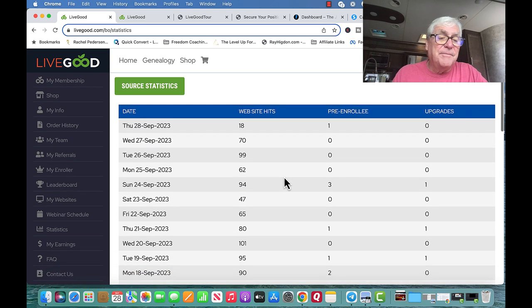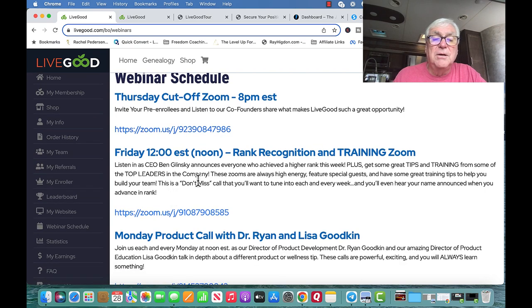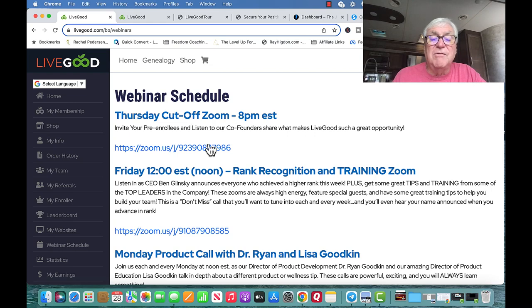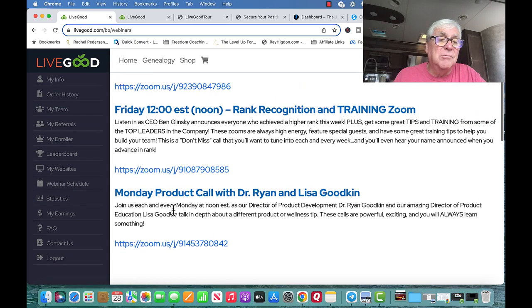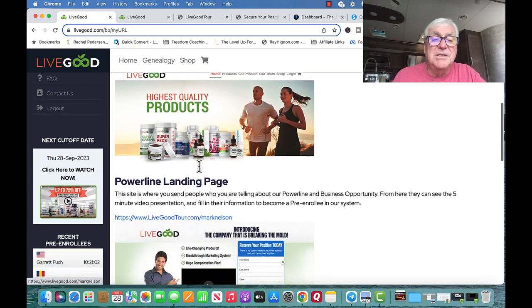You can also check the webinar schedule for all the trainings. Tonight we have a Cutoff Zoom, Friday we have recognition, and Monday they go over products.